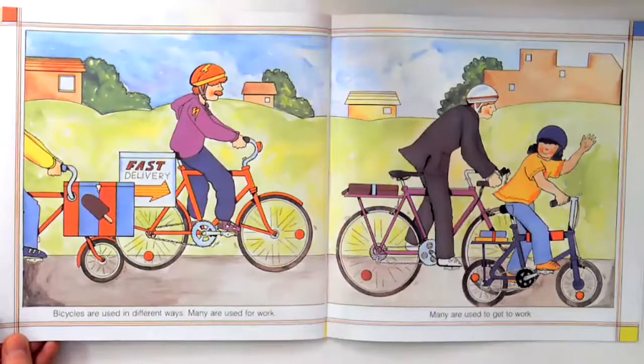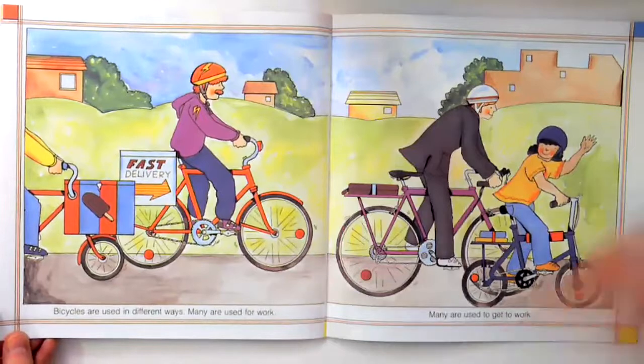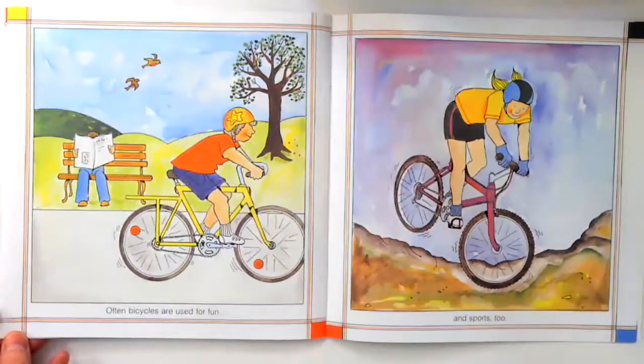Bicycles are used in different ways. Many are used for work, and many are used to get to work. Often bicycles are used for fun and sports too.